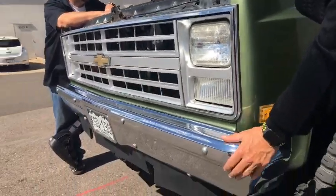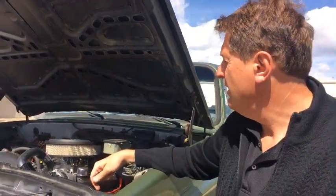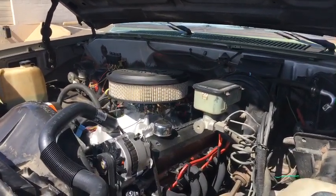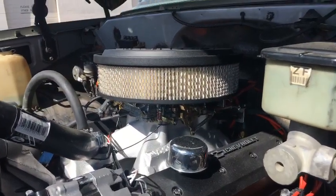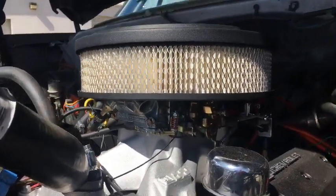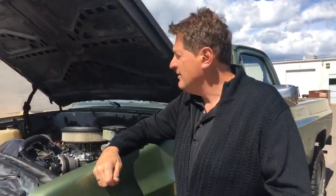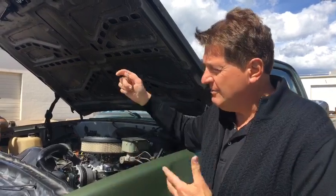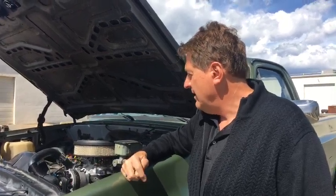We have a chrome bumper for the back that's going on there. We're going to work on the look, reupholster the seat inside because it's all torn up, and redo the suspension — because right now it's just a basic lift and it bounces like a trampoline driving down the road. Everything we get goes back into either the video production or the truck — it's not about getting rich, it's about doing the best videos we can.